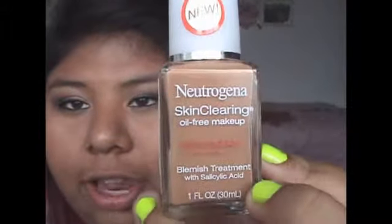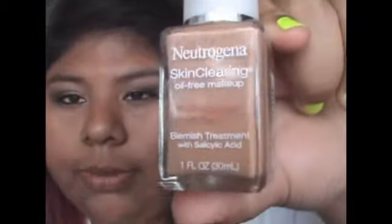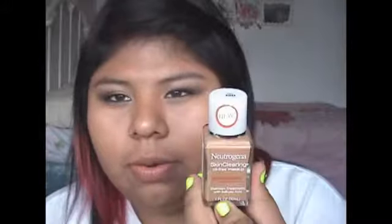Then I went to Rite Aid and picked up a foundation I really wanted to try out — it's the Neutrogena Skin Clearing Oil-Free Makeup, a blemish treatment with salicylic acid. A couple of years ago, a similar foundation came out that was supposed to control acne and I really liked it, but the downfall was it was $25 a bottle for just one fluid ounce. Once I saw this Neutrogena one, I decided to give it a try. It costs anywhere from $11 to $14 depending on the drugstore, and I got the color Tan number 120.